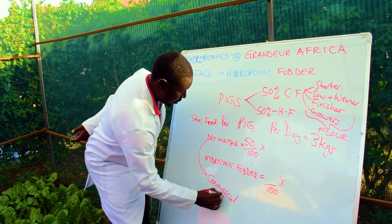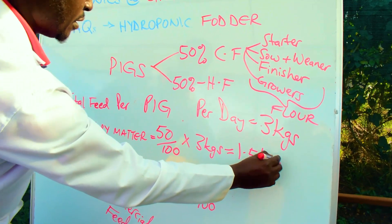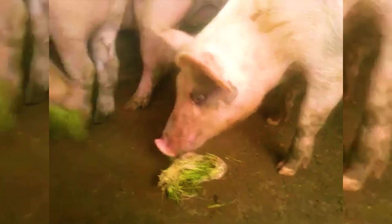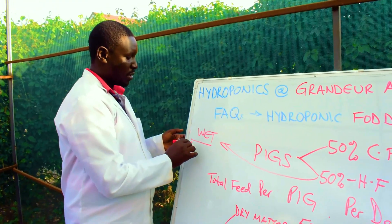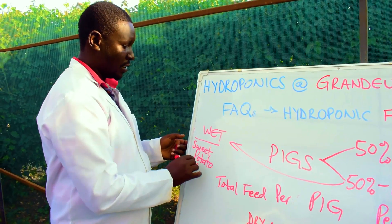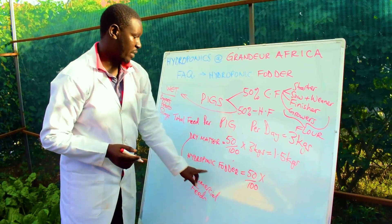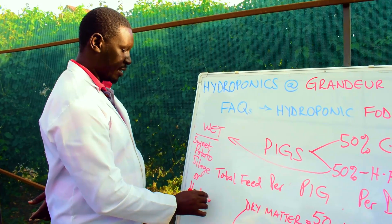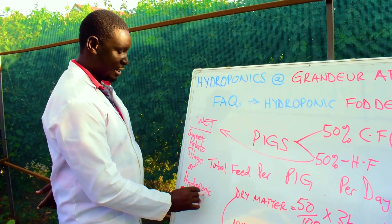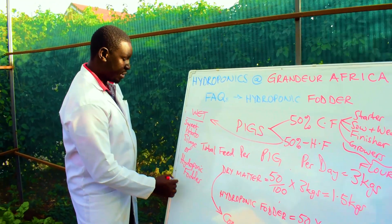When we say 50% commercial feed, that refers to dry matter. So 50% of 3 kg is 1.5 kg of commercial feed. For hydroponic fodder, remember it is wet matter — and this also applies to sweet potato silage. When feeding wet matter, it should be two times the dry matter equivalent.